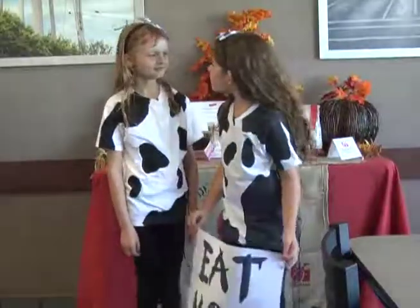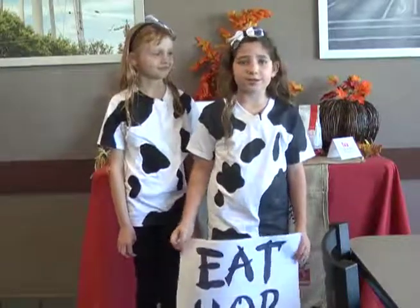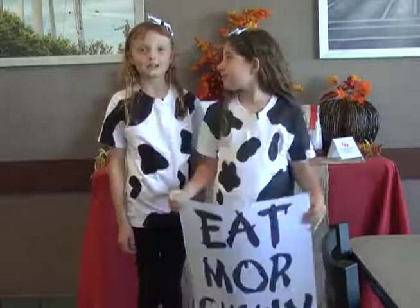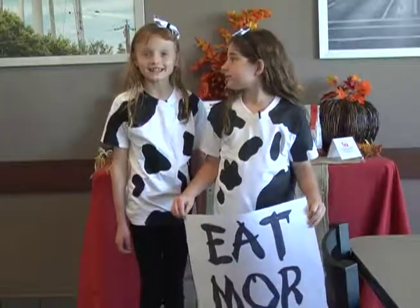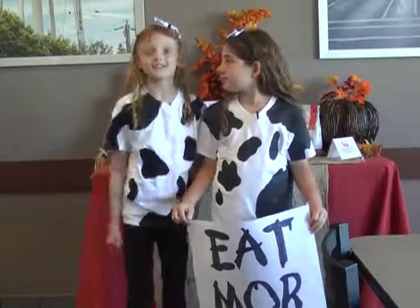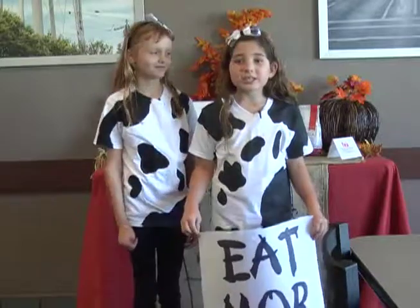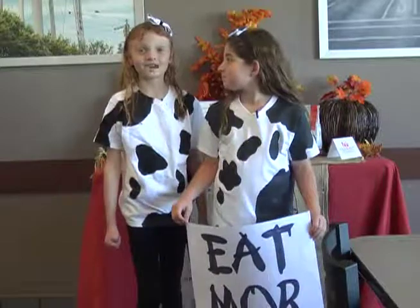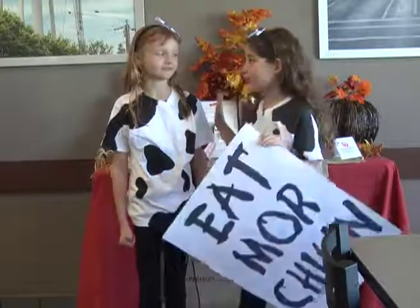Burgers? How dare they? I believe it's time to get down to the real reason why we are here. Eat more chicken. The U.S. cattle industry is dwindling. You must eat more chicken — chicken sandwiches, chicken nuggets, chicken pot pie, chicken wings, grilled chicken, fried chicken, buffalo chicken. I think they get the point.